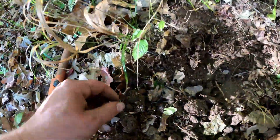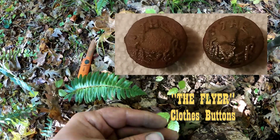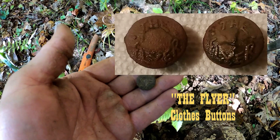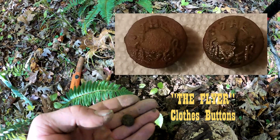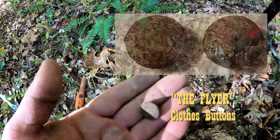Looks like I found a button. I'll try to clean it up later and see what it looks like. It was kind of scratchy on the detector at max, but I figured I'd just go ahead and dig it anyway.